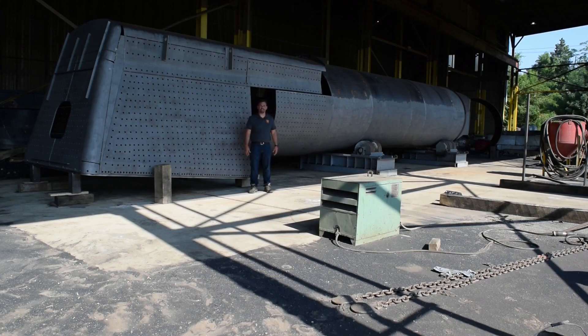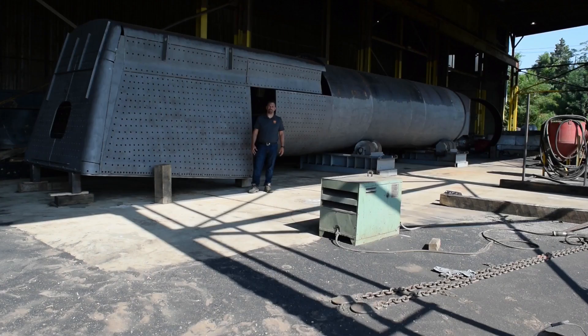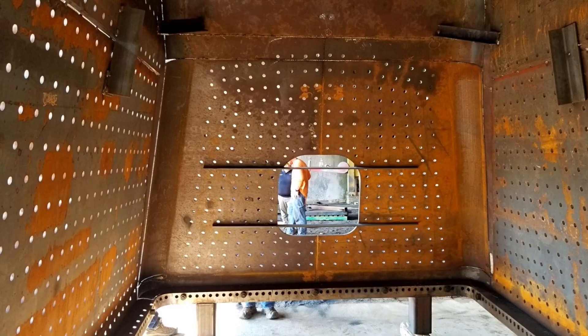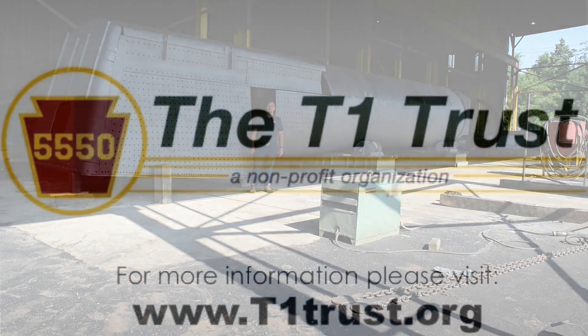We're getting close to finishing up this section of the boiler so that we can start the next phase and get into the frame construction and all the running gear work on the locomotive in the near future. Please continue to help us with your donations. We hope that you support the project as you have for the past seven years, and we hope to make the next couple of years very memorable — really bring this thing to life and start making some steam in the near future. This is a massive step in the process, bringing this boiler to reality from paper to actual steel. Thanks again, and we appreciate your donations and your support.